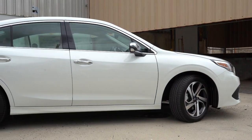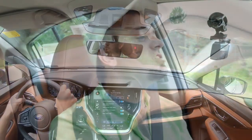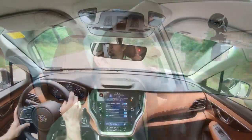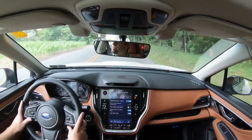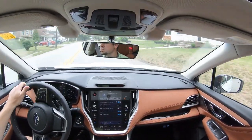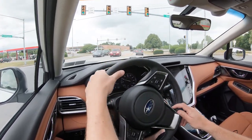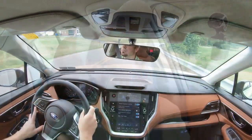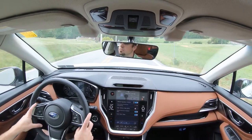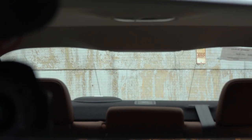On suspension and handling, up front you get an independent MacPherson strut front suspension, and in the back a double wishbone rear suspension, with front and rear stabilizer bars. As far as ride quality goes, I'm going to intentionally hit this manhole here — it just soaks everything up so nicely. This is one of the smoothest rides for its class. Steering tends to lean a little on the looser side, which I'm not the biggest fan of, but it's not horrible. Cabin noise is brilliant — not getting much exterior wind noise at all, with only a slight bit of road noise.